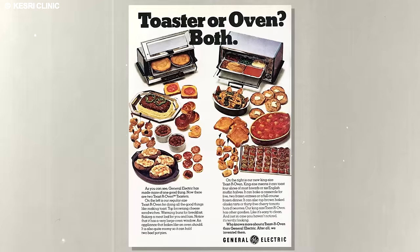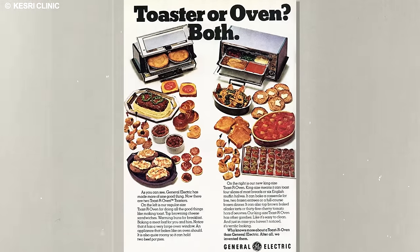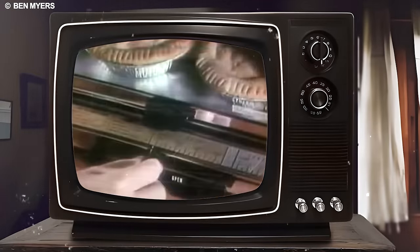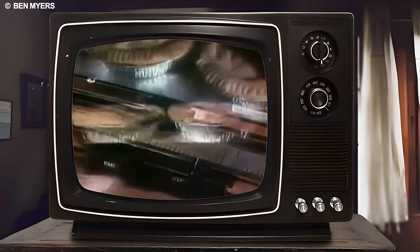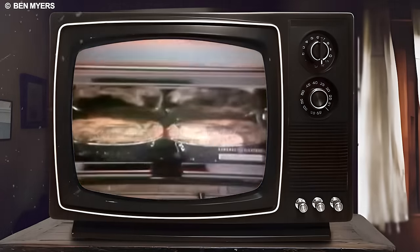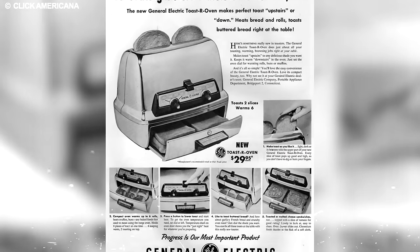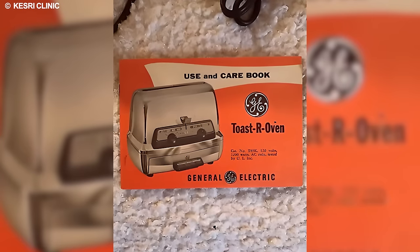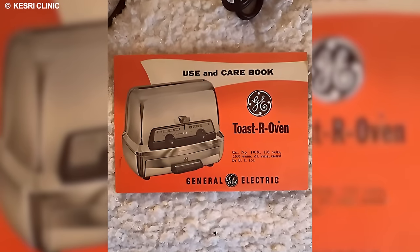Moreover, the Toast R Oven featured a user-friendly design, making it accessible to many consumers. Its straightforward controls and compact size made it a suitable addition to various layouts and sizes of kitchens. The appliance symbolized practicality and convenience during an era when households embraced technological innovations to simplify daily tasks.